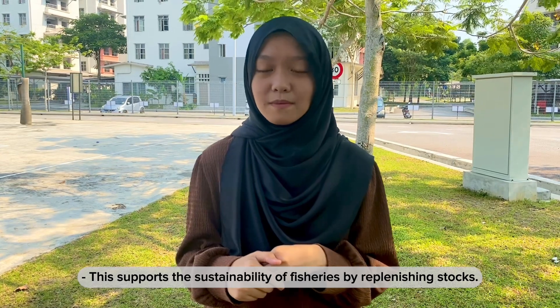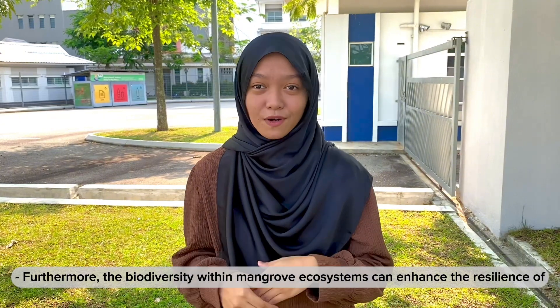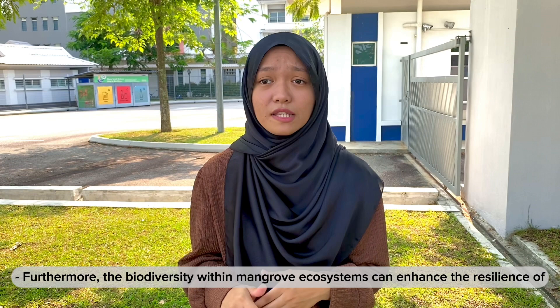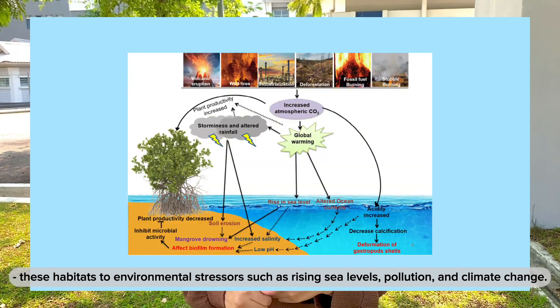This supports the sustainability of fisheries by replenishing stocks. Furthermore, the biodiversity within mangrove ecosystems can enhance the resilience of these habitats to environmental stressors such as rising sea levels, pollution, and climate change.